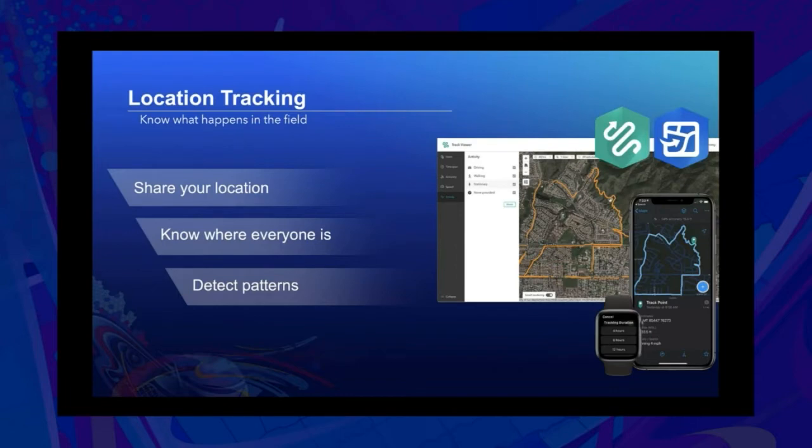Location tracking is really about knowing what happens in the field. It's about sharing your location if you're a mobile user. If you're a supervisor, stakeholder, or manager, it's about knowing where everyone is in near real-time so you can make informed decisions. And if you're a GIS analyst or data scientist, it's about detecting patterns in the location track's history so that you can improve your operational efficiency.